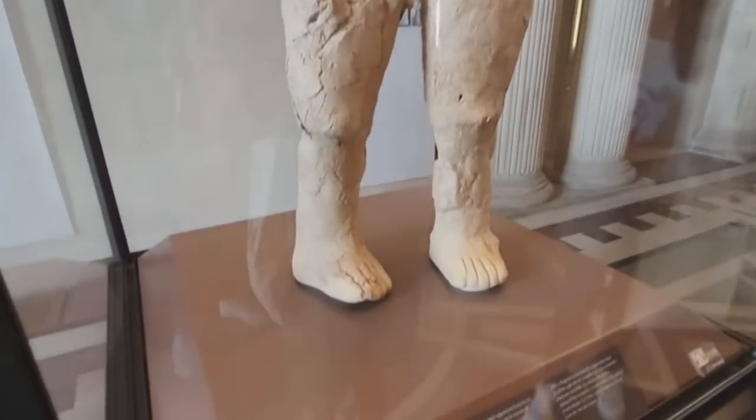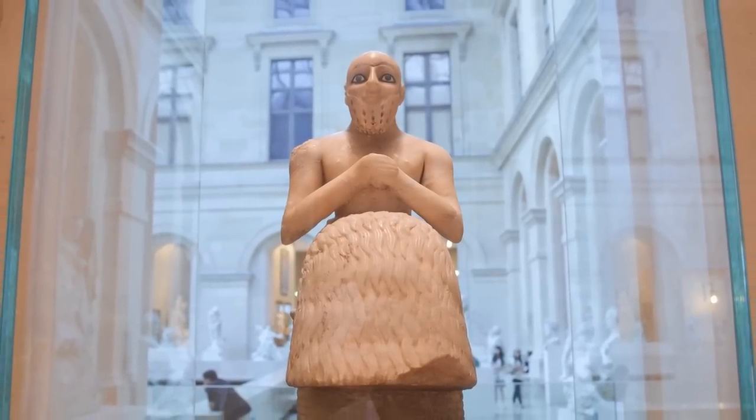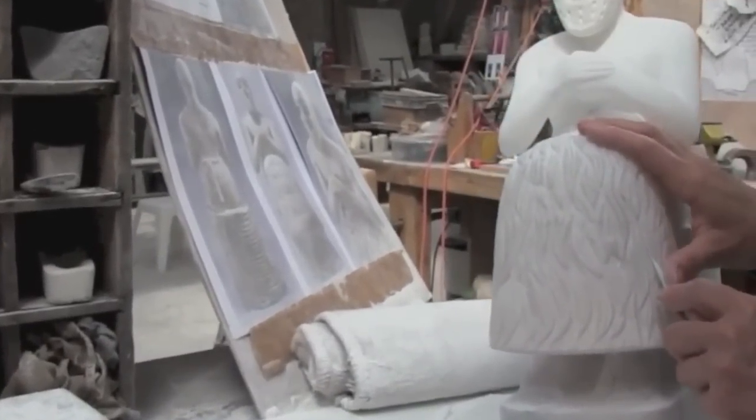Some restoration and repair work was required, but none of the original features or materials were replaced. The expressive style of the Statue of Ebih-Il, along with the quality of the craftsmanship, is enough for it to be hailed as one of the world's greatest ancient masterpieces.